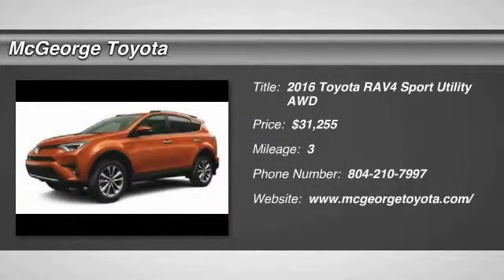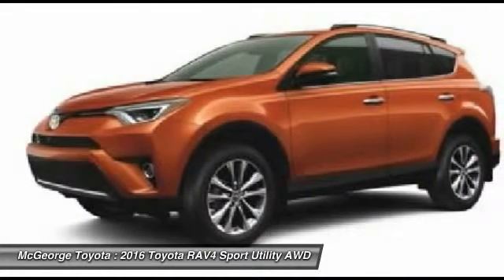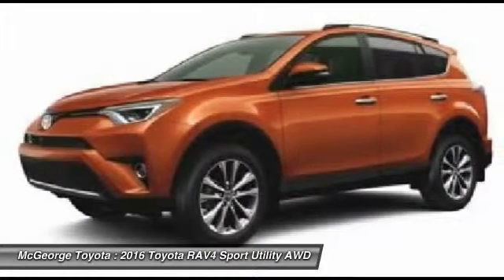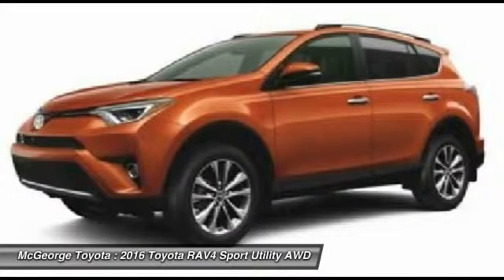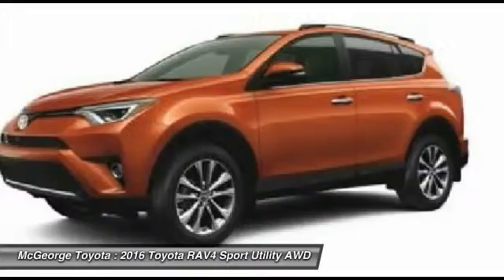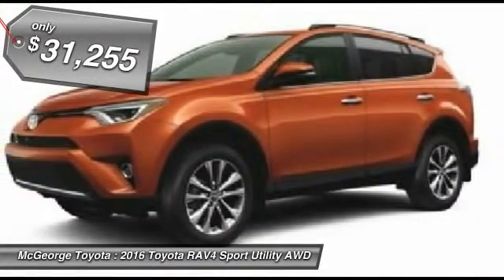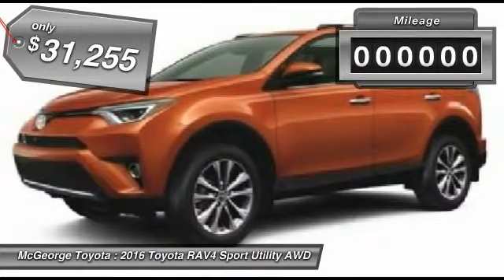2016 RAV4. The RAV4 is one of the most fuel-efficient SUVs in its class. Versatile and efficient, RAV4 mixes the comfort and drivability of a sedan with the benefits of an SUV. This highly evolved, well-packaged crossover SUV lets you have it all and is priced below $35,000.